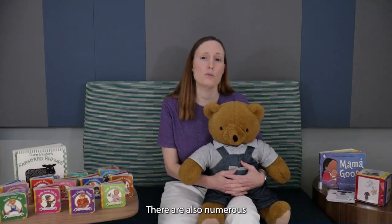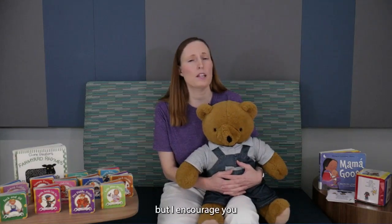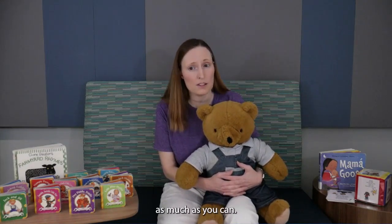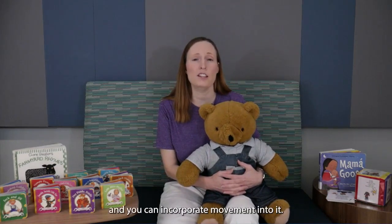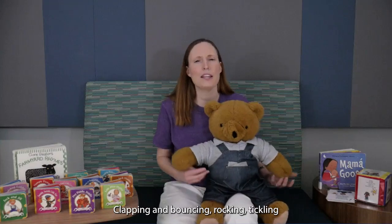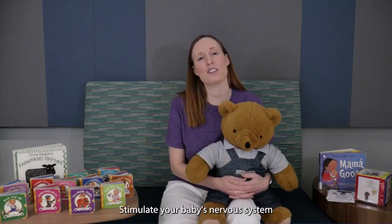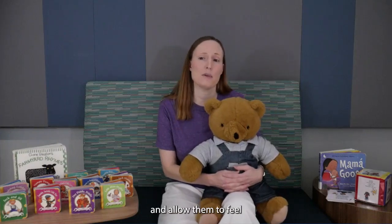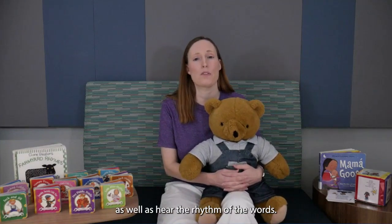There are also numerous nursery rhyme CDs and videos, but I encourage you to recite them yourself as much as you can. Your baby will benefit from the interaction and you can incorporate movement into it. Clapping, bouncing, rocking, tickling, and other actions stimulate your baby's nervous system and allow them to feel as well as hear the rhythm of the words.